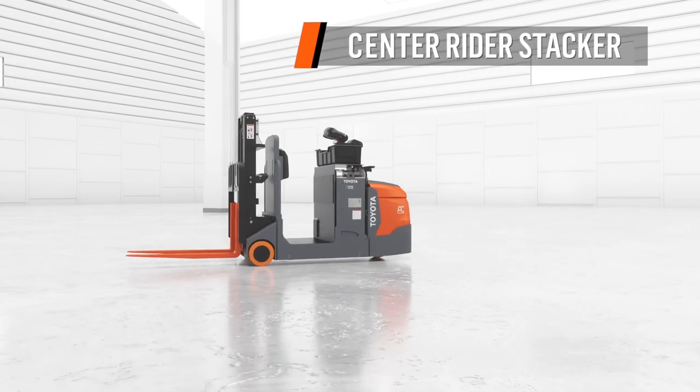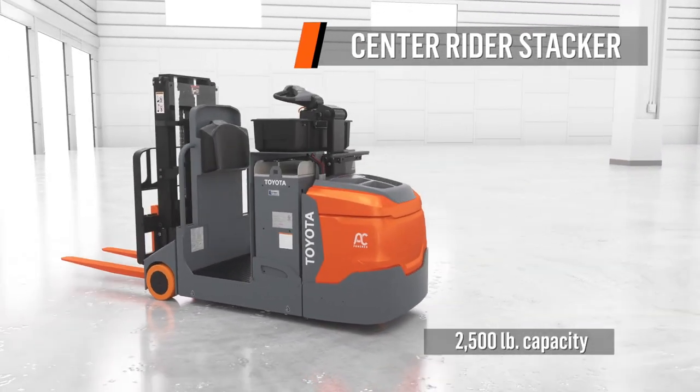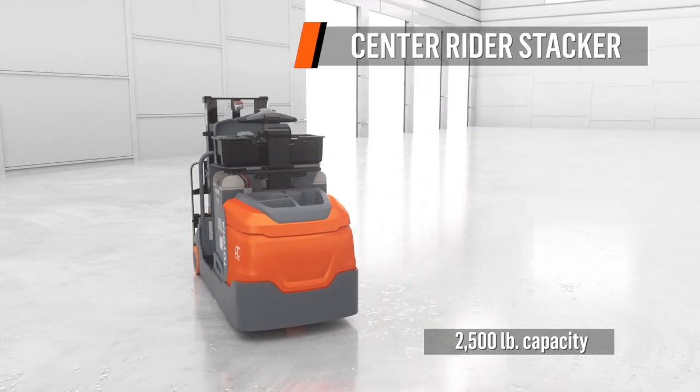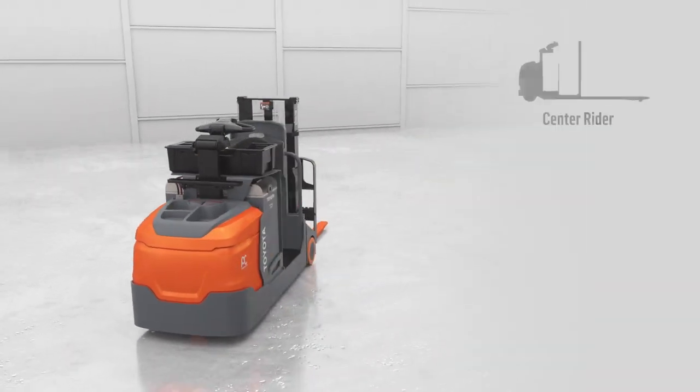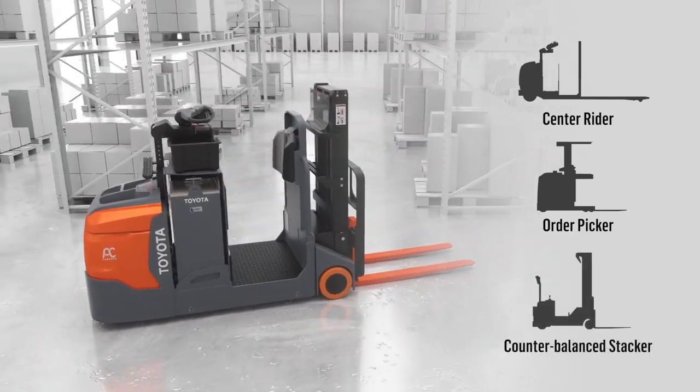Introducing Toyota's CenterRider Stacker, designed for versatility and enhanced productivity across many applications. It combines the capabilities of a CenterRider, an order picker, and a counterbalance stacker.